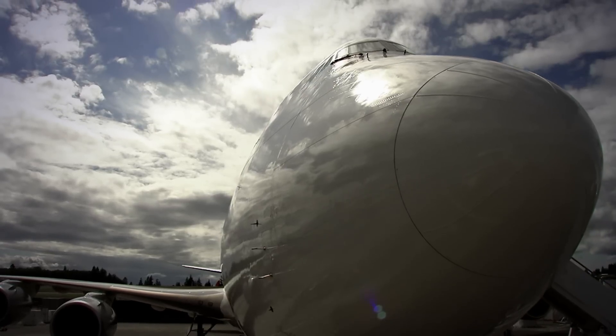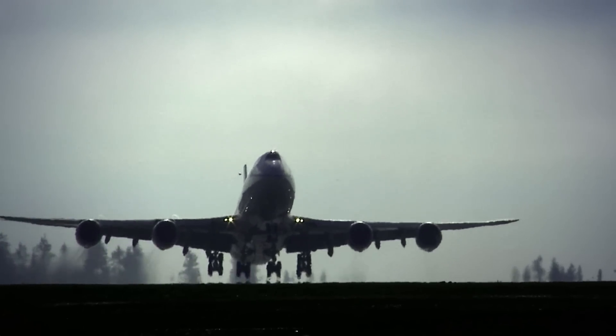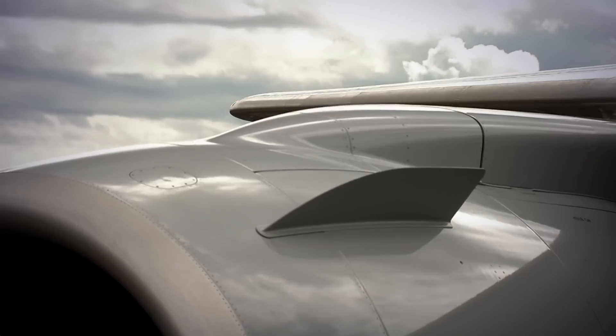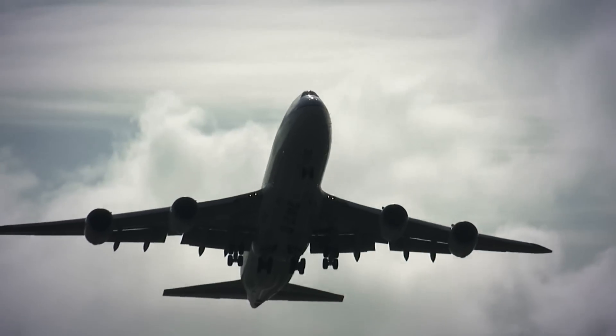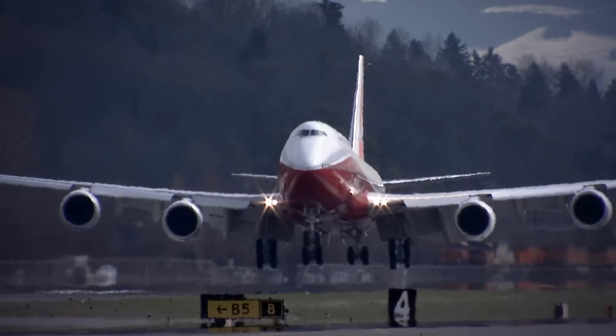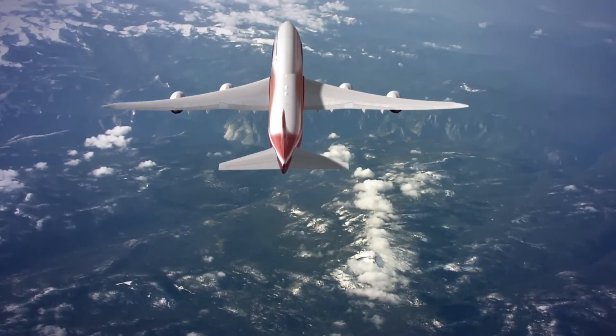The 747-8 represents a lot of big milestones for the Boeing company. It is the biggest commercial airplane that we've ever produced. It's the world's fastest commercial airliner, and it's one of the most efficient new large airplanes out there in the marketplace. At the same time, we wanted to create a really quiet airframe that also lands in and takes off from the same airports as the 747-400.